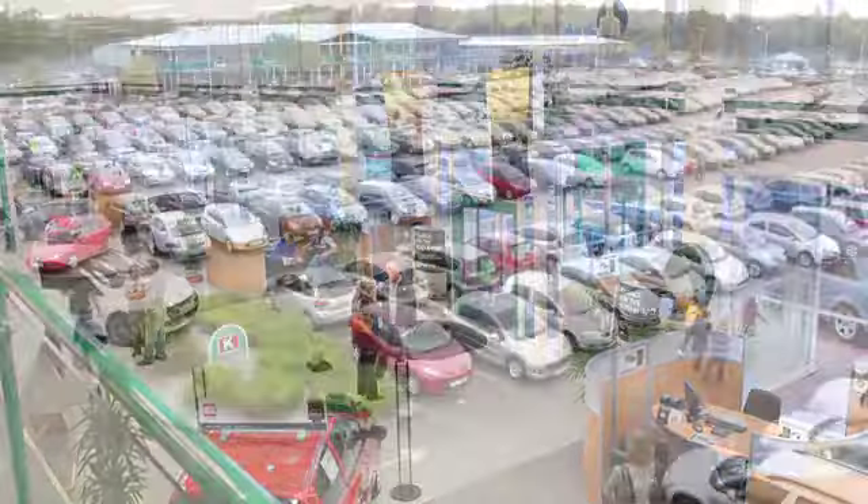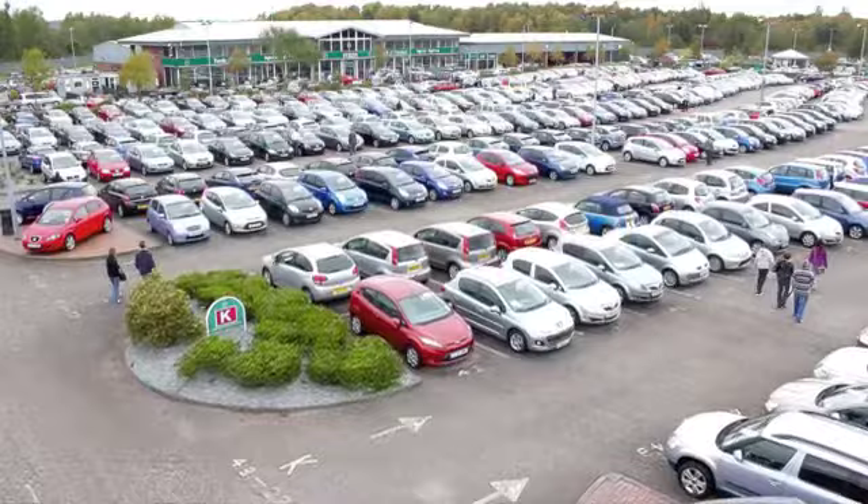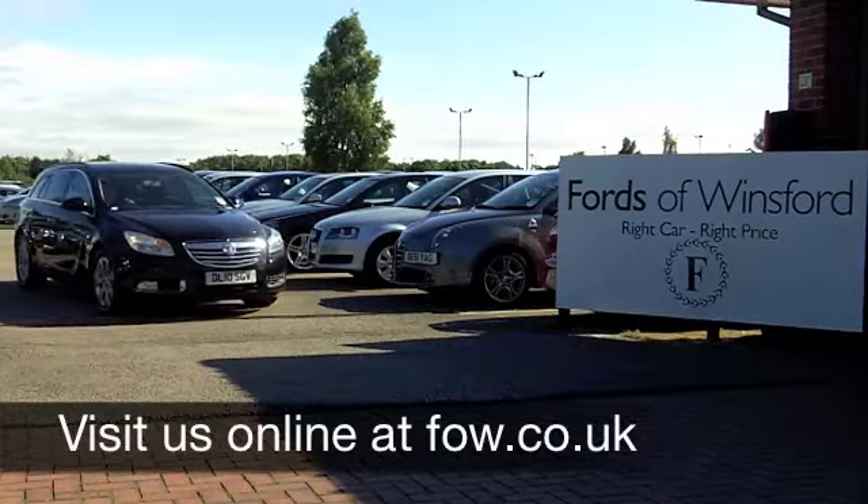Now, if you fancy a test drive, no problem, come on down, be our guest. Discover this great car for yourself at Fords of Winsford.